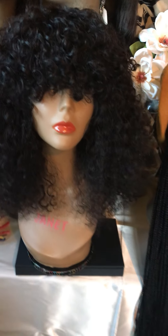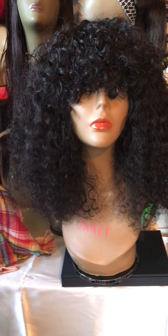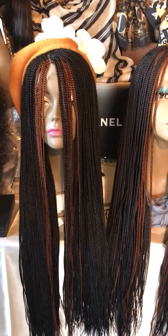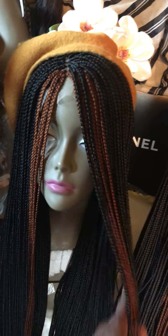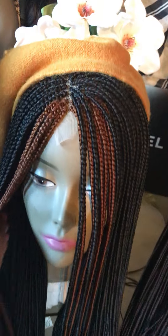Here is my curly Indian hair — this is 14 inches and this is a handmade wig that I made myself. These are some professionally braided wigs that I have available and they are two by four closure.